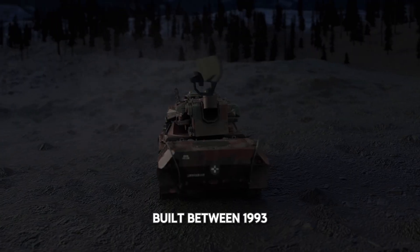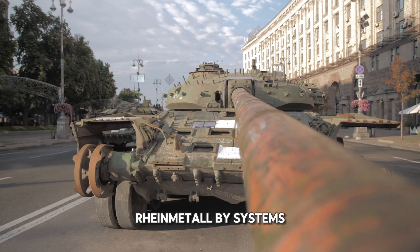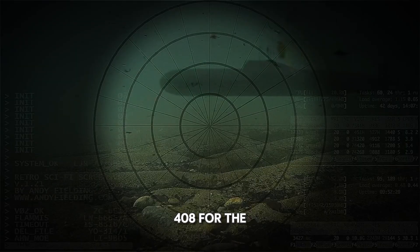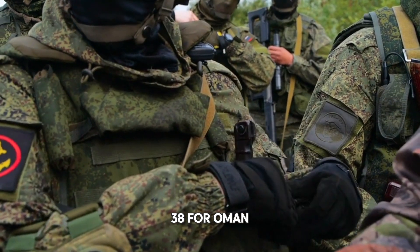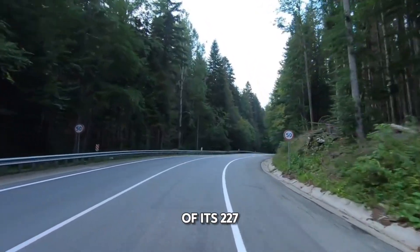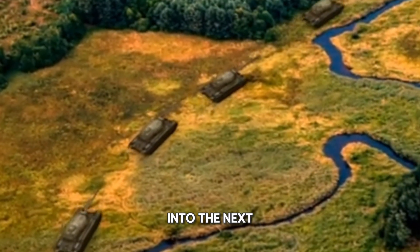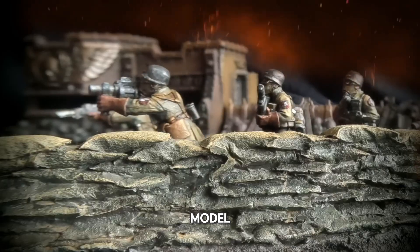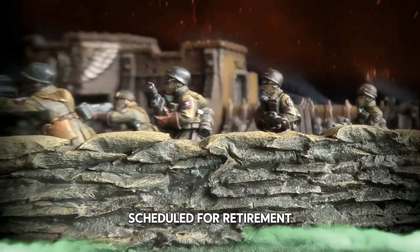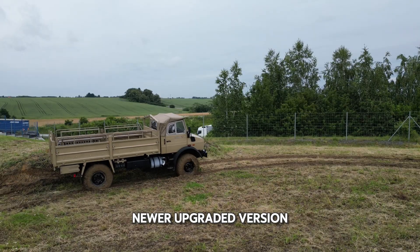Built between 1993 and 2000 by Vickers Defense Systems — now part of Rheinmetall BAE Systems Land — a total of 446 Challenger 2s were produced: 408 for the British Army and 38 for Oman. By 2021, the UK planned to retire 79 of its 227 remaining tanks, while modernizing the other 148 into the next-generation Challenger 3 model. It's uncertain whether Ukraine's units came from those scheduled for retirement or upgrade, but Kyiv received the standard Challenger 2 variant rather than the newer upgraded version.